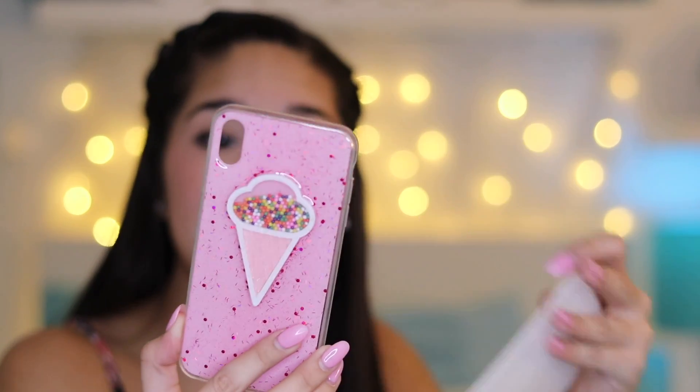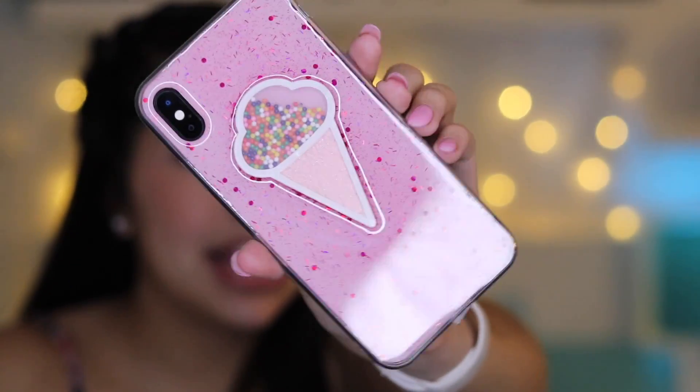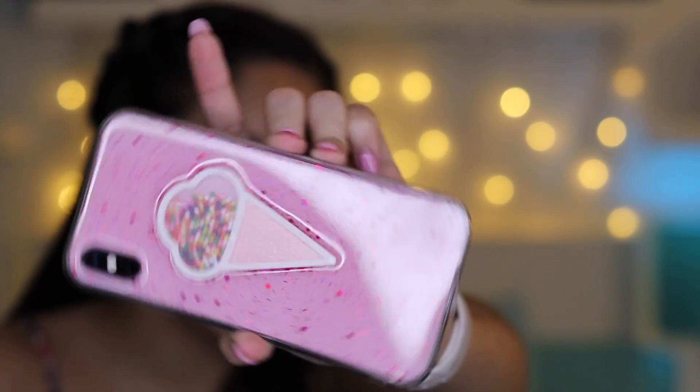It's an ice cream case! I scream, you scream, we all scream for ice cream. So this next one is an ice cream case. It's pink and it has little beads in it, so you can kind of shake it around like a little maraca. This iPhone case was $2.81. It is super, super cute — it's pink, it's got little beads in it, it makes noise. I give this a 10 out of 10.